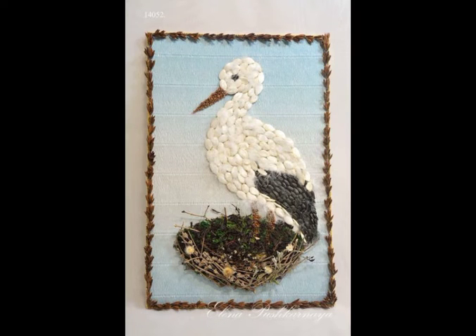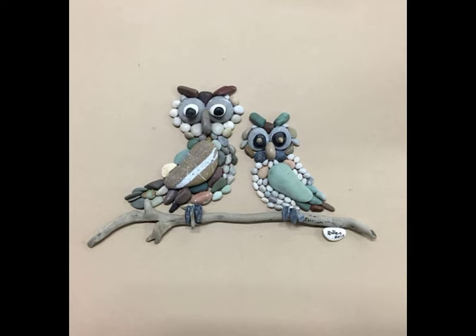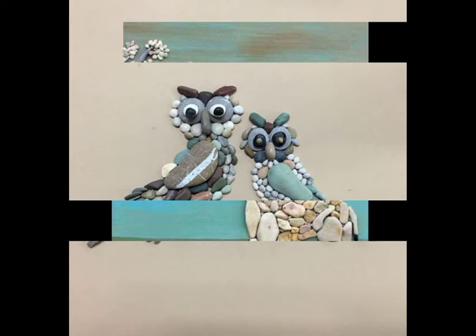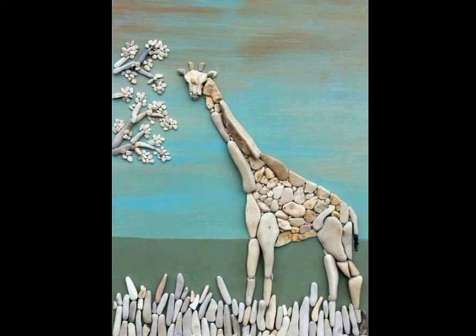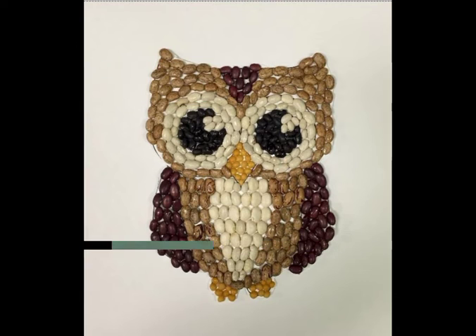Bismillahirrahmanirrahim, assalamualaikum viewers, welcome back to our channel Fashion and Craft. How are you viewers? I hope you all are fine. Today I'm sharing with you the most elegant, outstanding, and stunning latest animal pebble art video, and I hope you like my video. If you do, write in the comment section and don't forget to subscribe my channel.